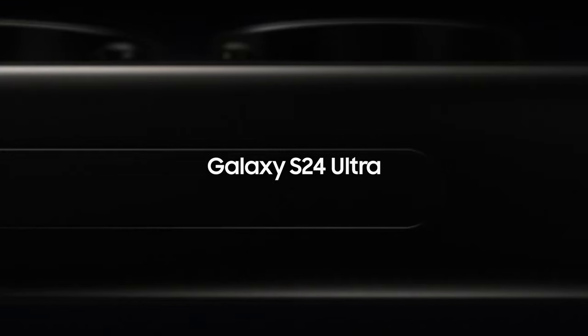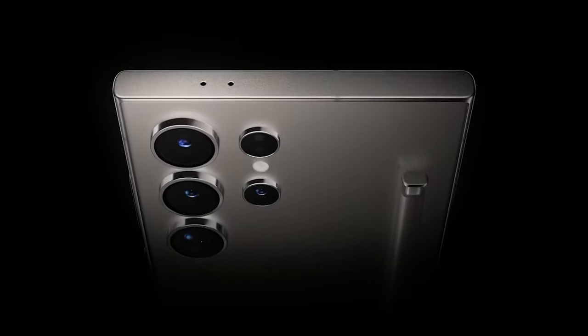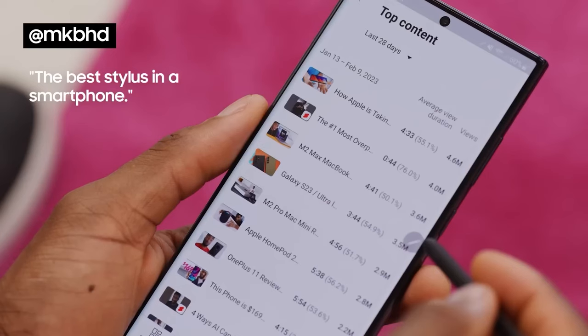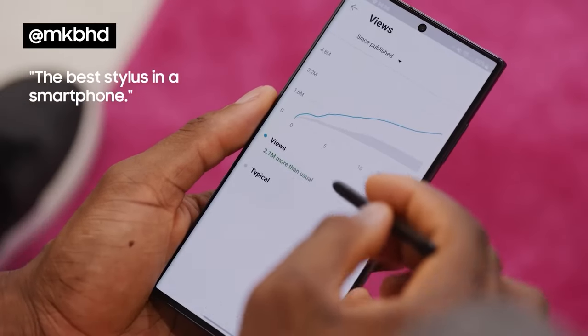Let's start with our first model, the Samsung Galaxy S24 Ultra. This phone incorporates the best features of the Galaxy series. What sets the S24 Ultra apart from other flagship models is its inclusion of the SPen. This stylus, which has been improved many times since the Note series, allows you to quickly take notes and convert your handwritten notes into text. In its latest version,